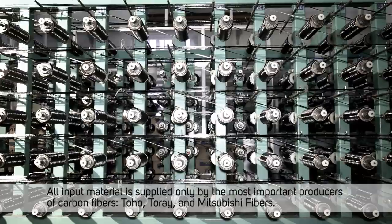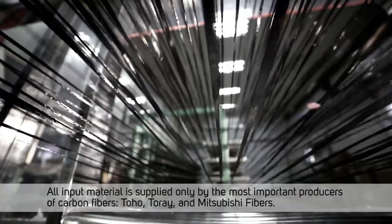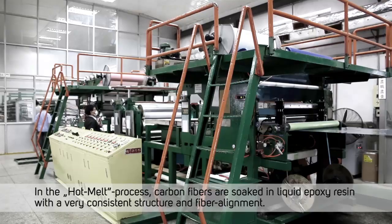All input material is supplied only by the most important producers of carbon fibers: Toho, Toray, and Mitsubishi fibers. In the hot melt process, carbon fibers are soaked in liquid epoxy resin with a very consistent structure and fiber alignment.